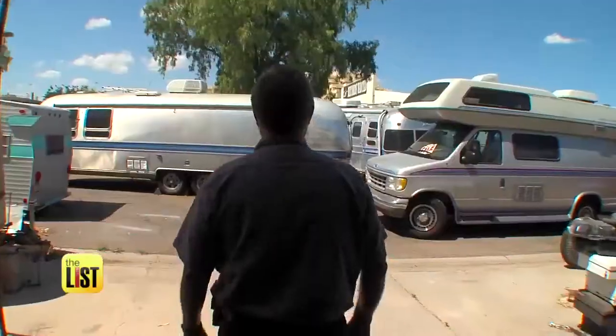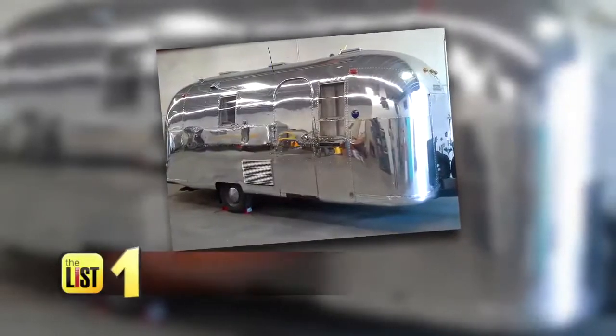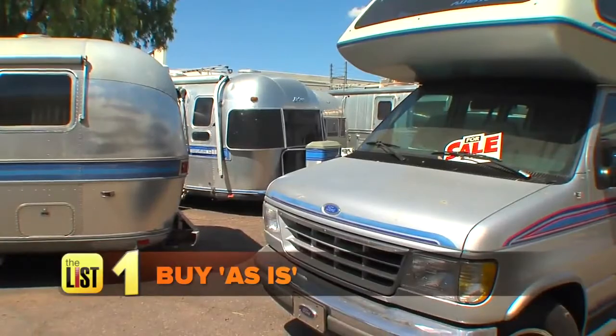Retro RVs founder John Abbott says there are several roads you can take to get rolling in an RV. The first option: buying one as is.